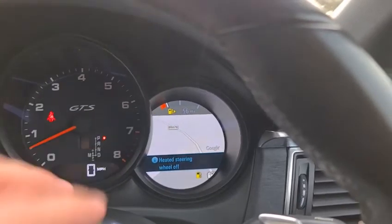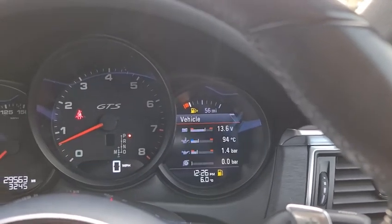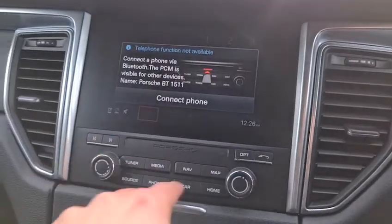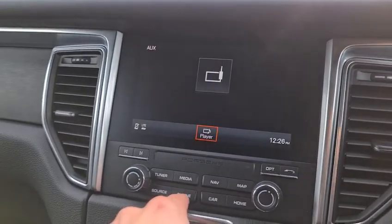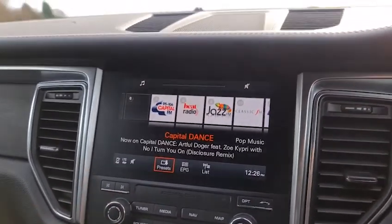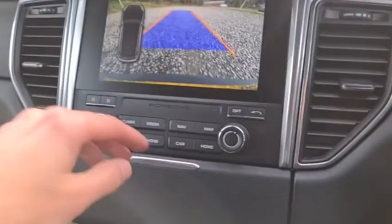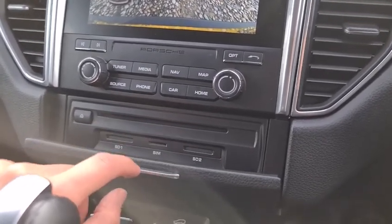You can also change the screen to whatever you want. You've got the soft-touch leather dash with the sat nav, media connectivity, phone connectivity, Apple CarPlay, and DAB radio. Put it into reverse and you've got front and rear parking sensors with the reversing camera. You also have the SD card slot and SIM card slot with the visual display.